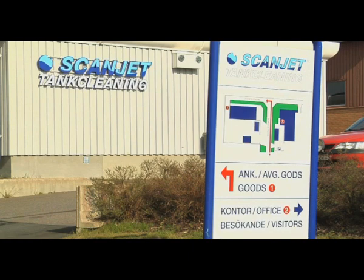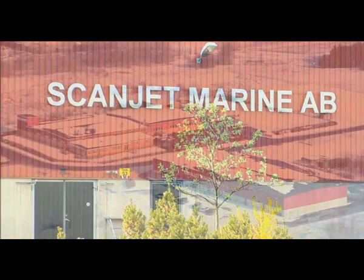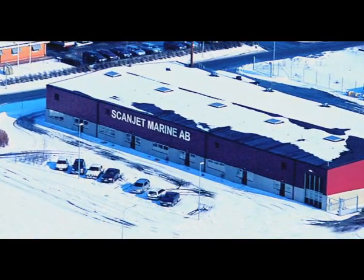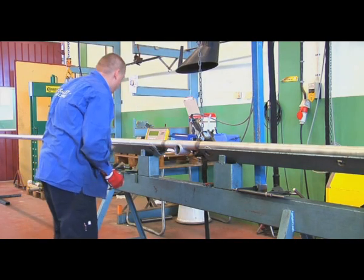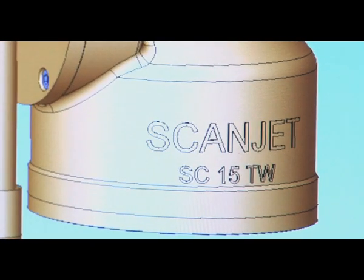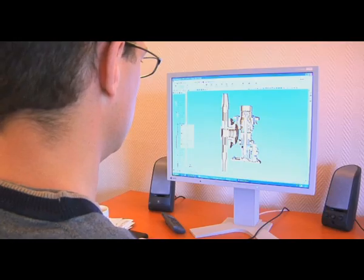Our office for marketing, sales, financing, and project management is located in Gothenburg on Sweden's western shore. Our manufacturing takes place in cutting-edge Swedish factories with our own in-house manufacturing department. Our manufacturing and design professionals are highly experienced and work with the very latest in CNC machines, 3D animation, and CAD software.